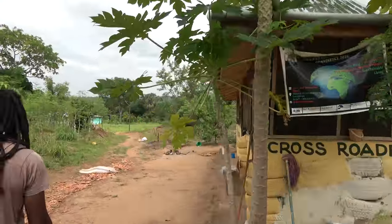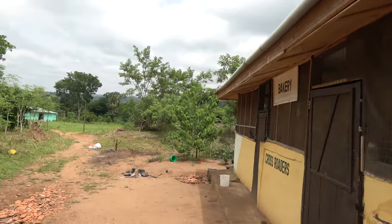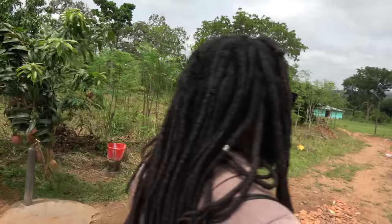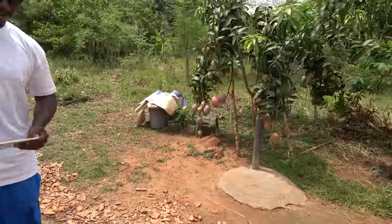That's where I stayed when I was last here. That's a lot of mangoes for such a small mango tree.